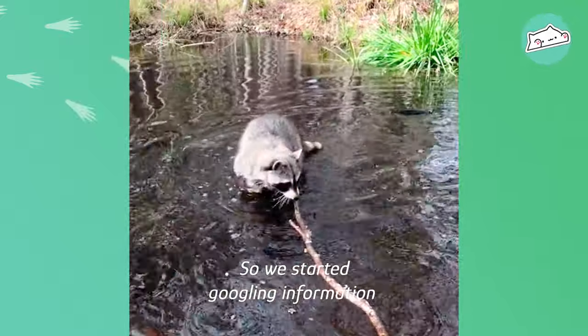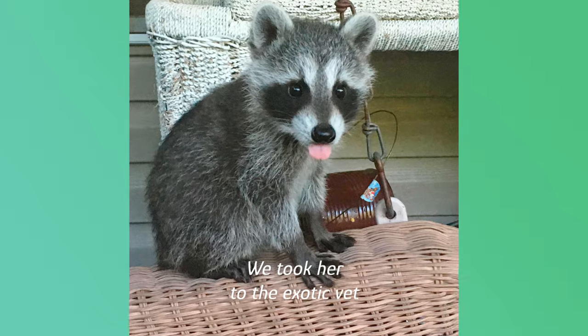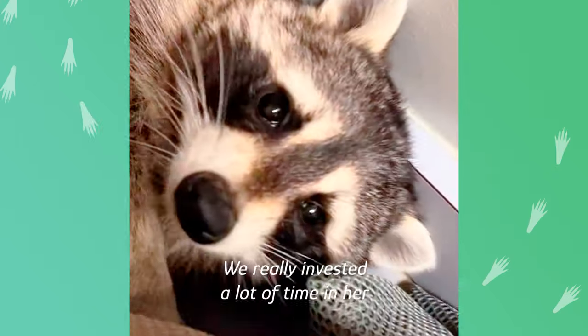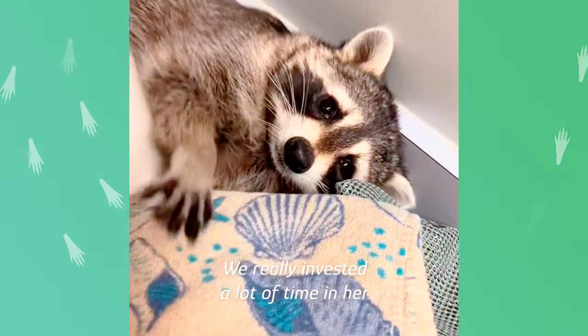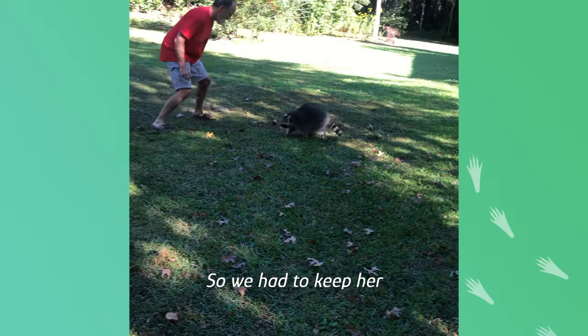So we started Googling information on how to raise a raccoon. We took her to the exotic vet. We had to feed her every couple of hours and teach her how to pee and poop. We really invested a lot of time in her, and she'd already imprinted on us, so we had to keep her.